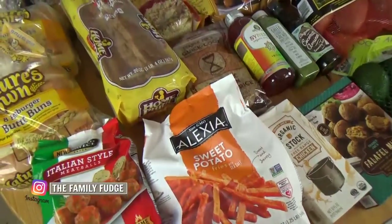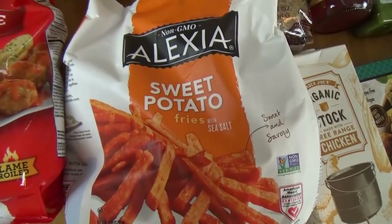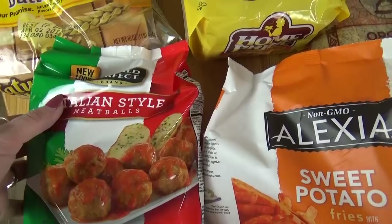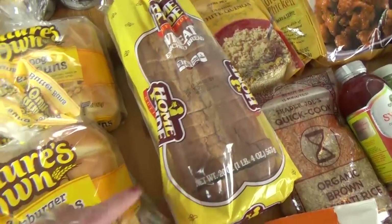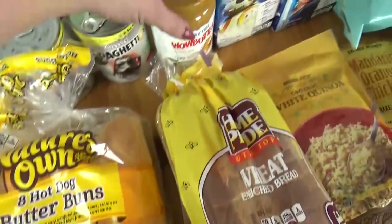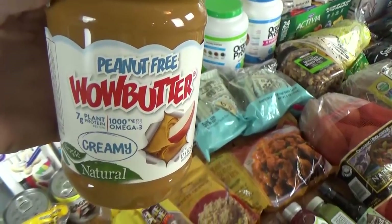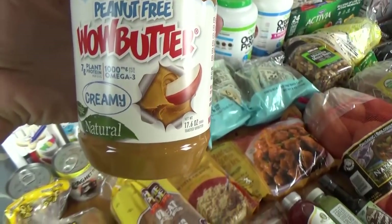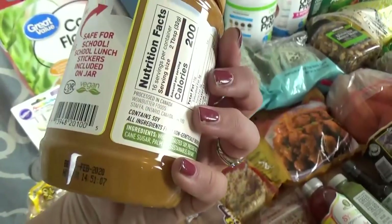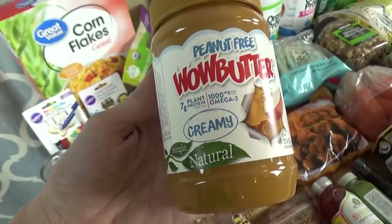Now moving on over to the things I got from Walmart. I got another bag of these sweet potato fries — these are so tasty and really quick for dinner. We got a bag of the Italian style frozen meatballs, one loaf of bread, one thing of burger buns, and hot dog buns. And this is something new we're trying for the first time — this is Wow Butter. This is peanut free peanut butter. We've tried sun butter before and we really didn't like it, but sometimes I need to send the kids with a nut free lunch, so we're gonna give this a try.